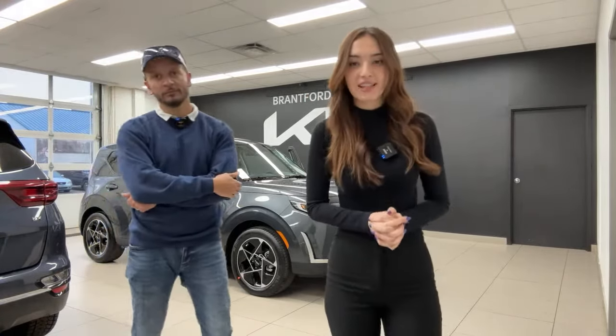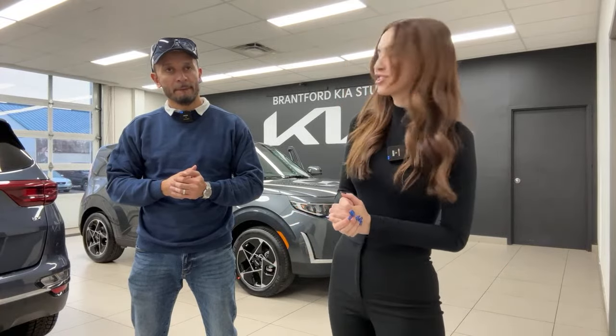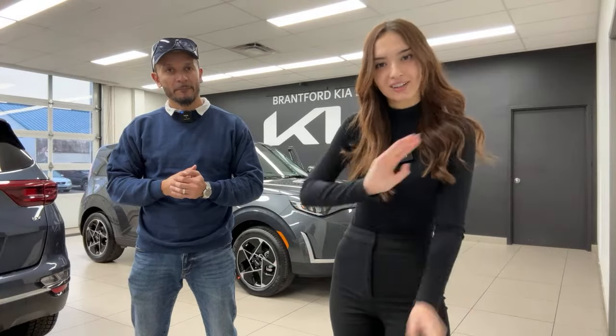If you're watching in the future and have questions about the Soul or any Kia or Hyundai vehicle, please leave them down below and I'll be happy to check them out. Take care, have a good rest of your day — hopefully it's not raining where you guys are. Bye-bye.